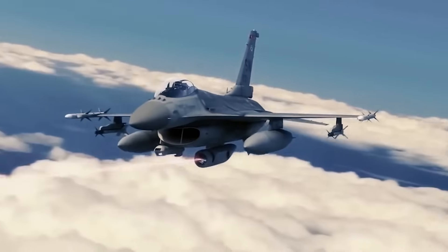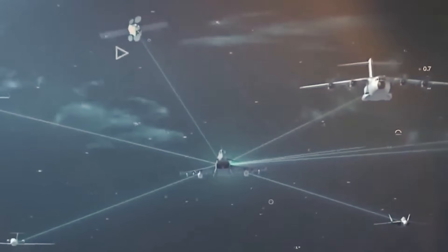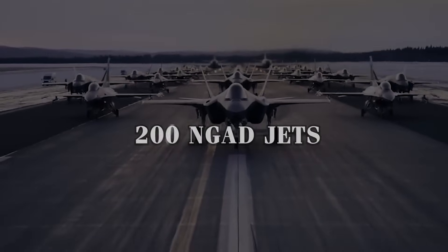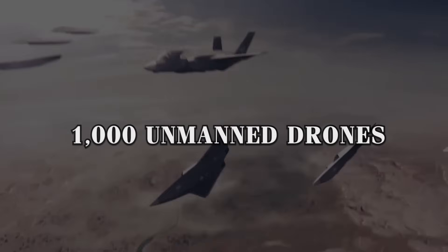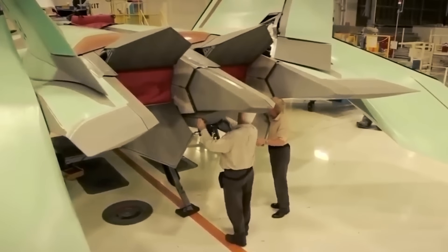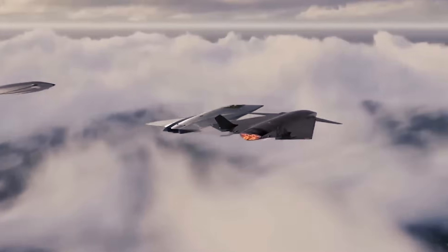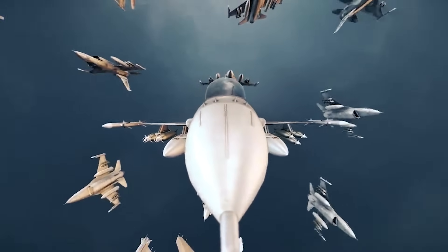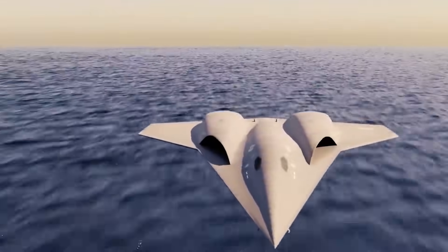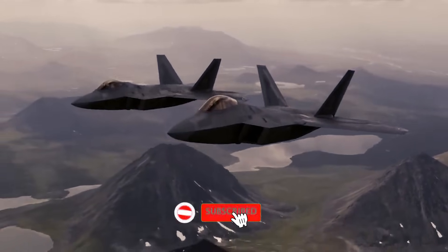As we witness the revolutionary integration of cutting-edge technologies within the NGAD program, it's equally important to consider the financial investment required. The U.S. Air Force is planning to acquire approximately 200 NGAD jets at an estimated $300 million each, alongside a fleet of 1,000 unmanned drones each costing about $30 million. The program is set to spend $16 billion over the next five years through 2028 on research, development, testing, and evaluation. The Air Force aims to complete the NGAD by 2030, have it fully operational by 2035, and phase out fifth-generation aircraft by 2040 — though whether these timelines will be met remains a significant question.